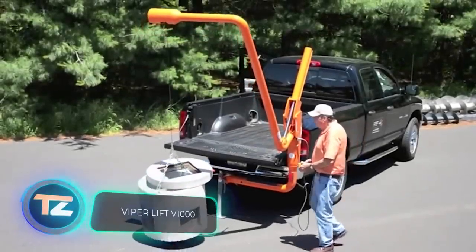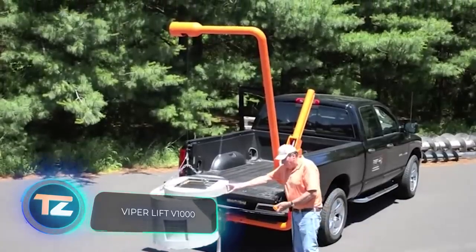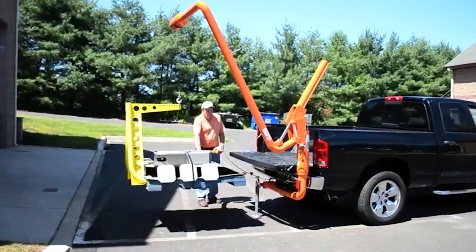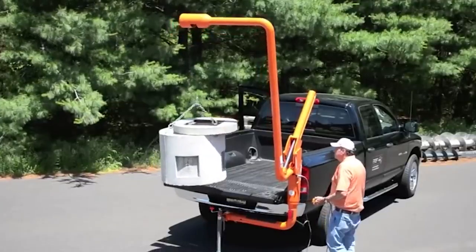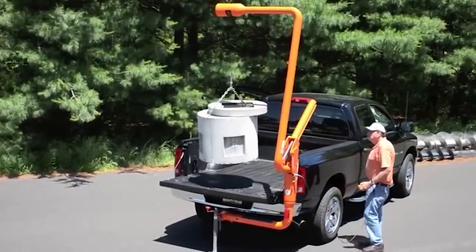Imagine that a pickup truck loaded with materials arrives at the site, but there's no equipment to help with unloading. That's where Viper Lift Trucks comes in. They offer a solution that saves you from waiting around or straining your back. These lifts are easy to install — simply attach them to your tow hitch without any need for modifications.